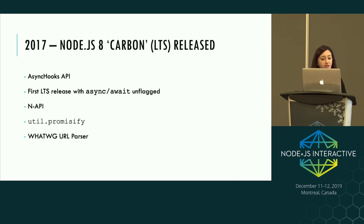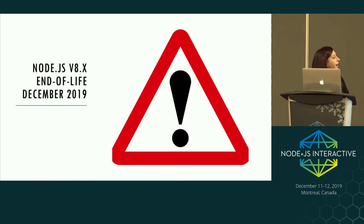In 2017, Node.js 8 was released, featuring the Async Hooks API which lets you track asynchronous work going on in your application. It was the first LTS release with async/await unflagged, N-API was included, along with util.promisify to wrap callback APIs into promises. As a public service announcement: Node.js 8 goes end of life less than three weeks from today. After that there will be no security fixes or updates. It's actually four months earlier than scheduled because OpenSSL 1.0.2 goes end of life in December.